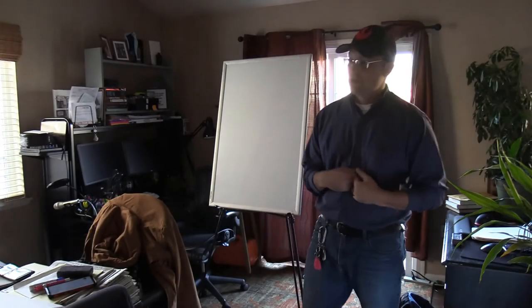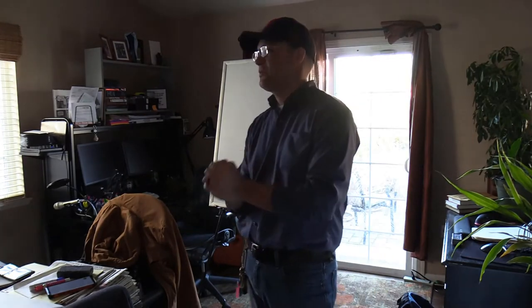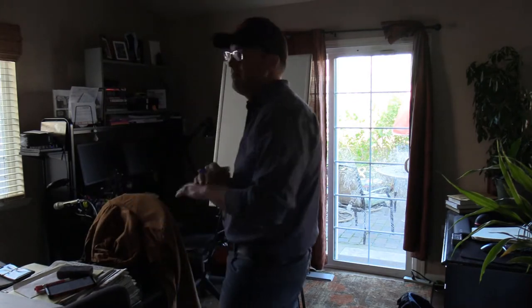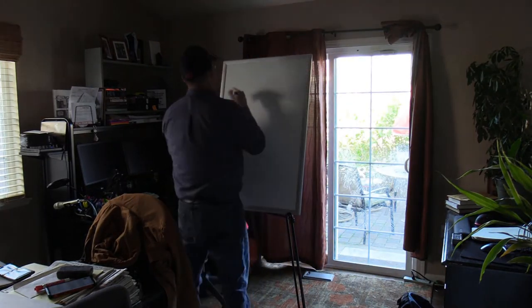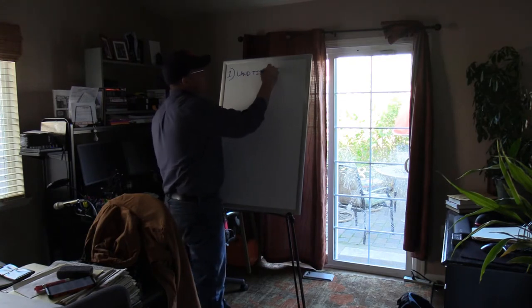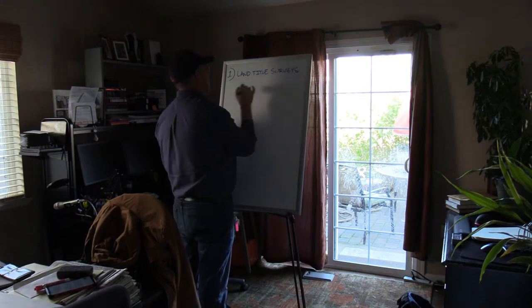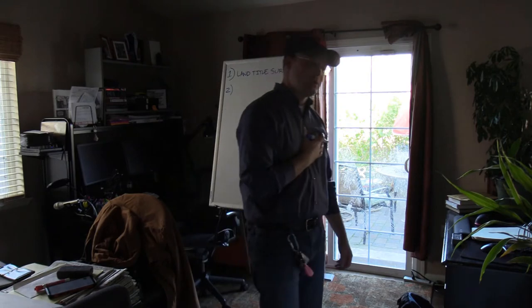Let's talk about our niche. We're basically going to do three types of surveys. We're going to do land title surveys — we're going to do a lot of those. I need to teach you what those are. Those are going to be done as part of a commercial real estate transaction.